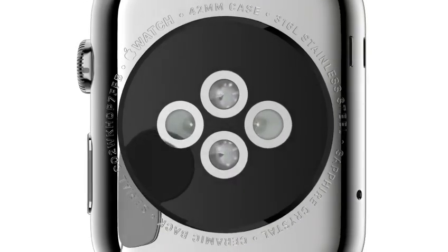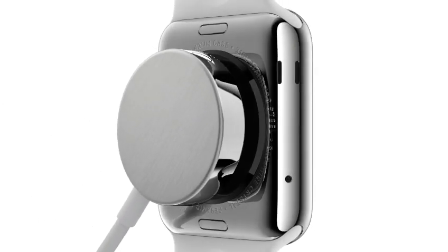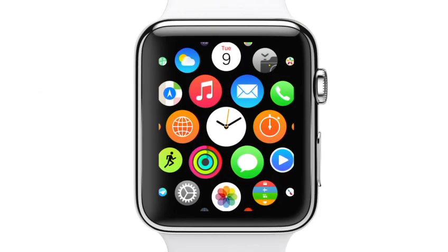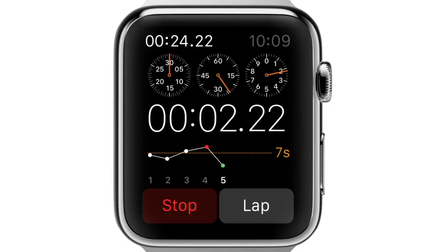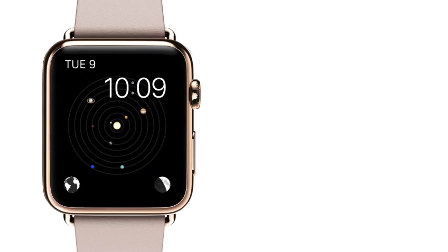The back crystal also houses a unique charging solution that combines our MagSafe technology with inductive charging. Apple Watch is incredibly accurate. It uses multiple technologies, keeping time to plus or minus 50 milliseconds. We have worked closely with horological experts from around the world to help us understand the cultural and historical significance of timekeeping, and this has profoundly informed our design.